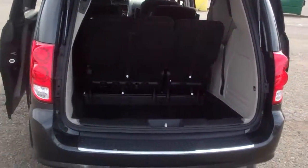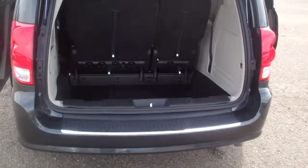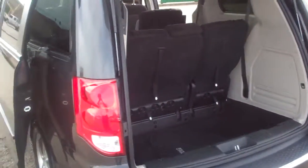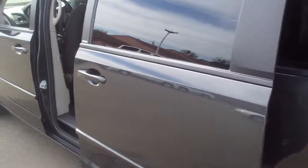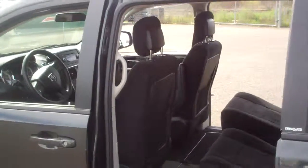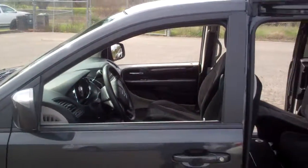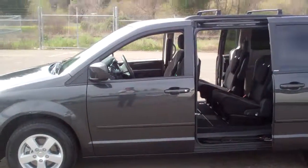The back seats also store easily down into the floor of the vehicle, so this is pretty versatile. You can use it for hauling things or hauling people. Anyways, if you want to come in and take a look at this real nice rig, I'll be happy to take you out for a test drive. My name is Kelly at McConnell. Hope to see you.